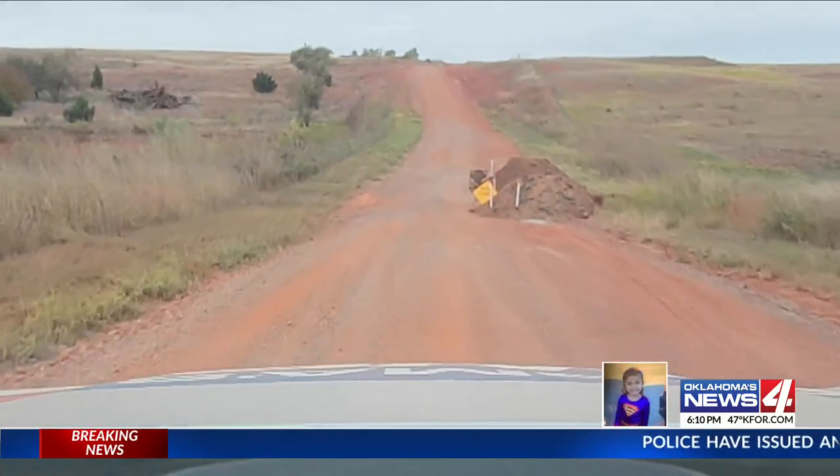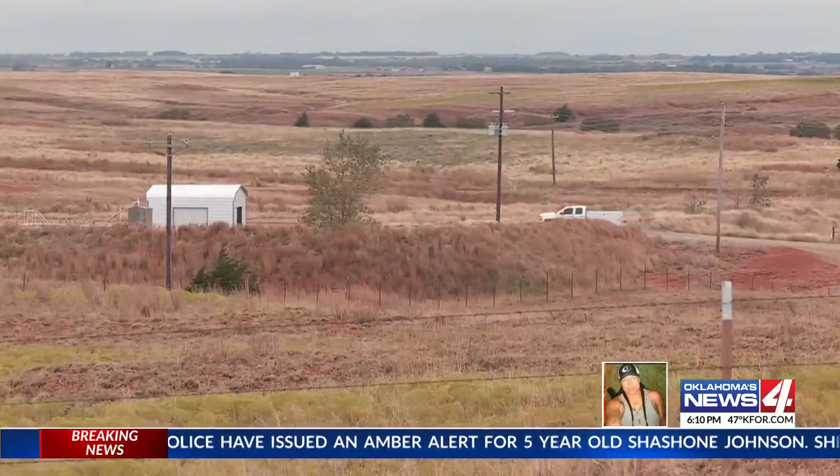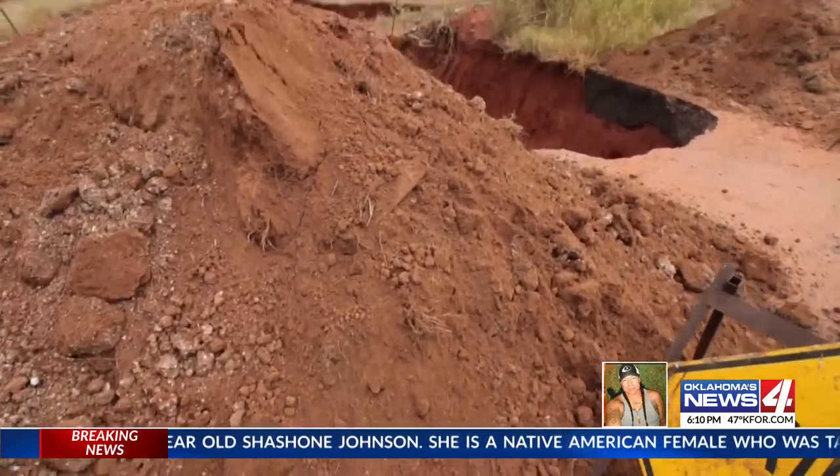Officials say the road has been like this for a month. It's used mainly by ranchers and oil workers and is not well traveled. Signs along the road were thrown into the hole, so they brought in dirt mounds for driver safety.